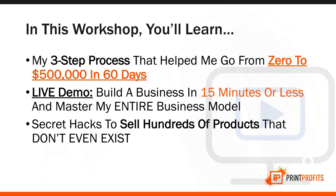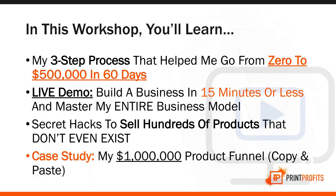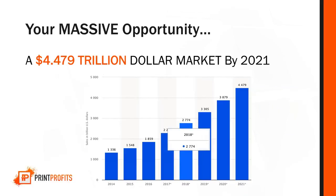I'm also going to share with you secret hacks to sell hundreds of products that don't even exist — products that are not even in the warehouse yet and not in any inventory you have to buy. And last but not least, I will show you my entire case study of my $1 million product funnel, and I'm going to allow you to copy and paste that for your own store.